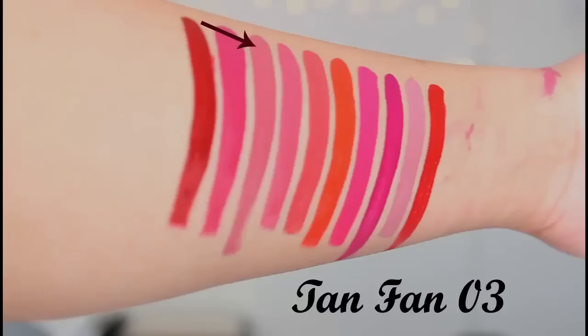The next shade is 03 Tan Fan, and this is one of my favorite shades from the range. It's a beautiful mix of muted brown and pink, and this color will look absolutely gorgeous with a smoky eye.